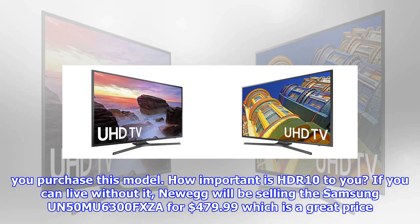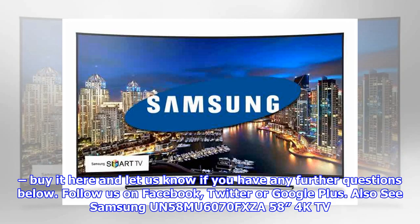How important is HDR10 to you? If you can live without it, Newegg will be selling the Samsung UN50MU6300FXZA for $479.99, which is a great price. Buy it here and let us know if you have any further questions below.